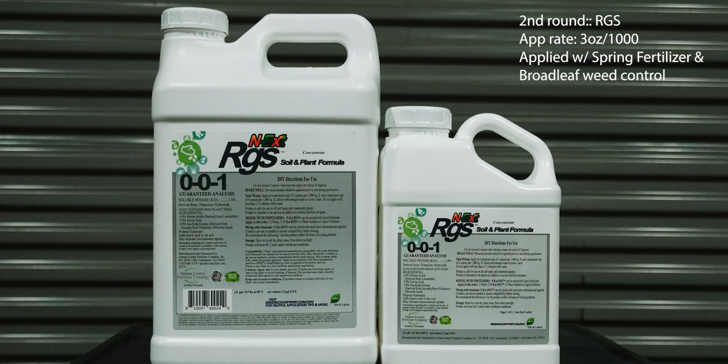A few weeks later, you come in at round two — your weed control and second fertilizer application. This is a great time to come in with the RGS product, also at three ounces per thousand square feet. We've made way for the roots — now it's time to start stimulating them down deep into the soil. RGS overall is going to help increase overall nutrient availability to the plant.